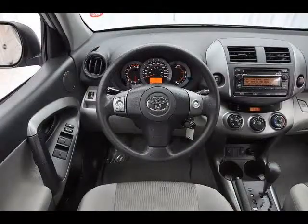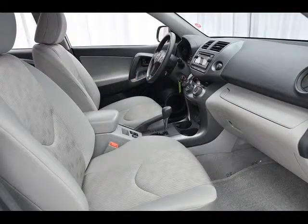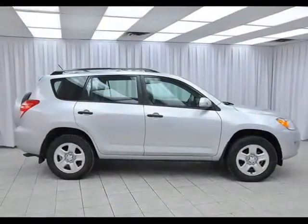It runs on a four-cylinder engine with VVTi, so it gets great gas mileage. It has 4x4 capability, it's good for winter driving, and it comes with those core features: air conditioning, cruise control, and full power set. You gotta love it. Test drive your Toyota RAV4 today.